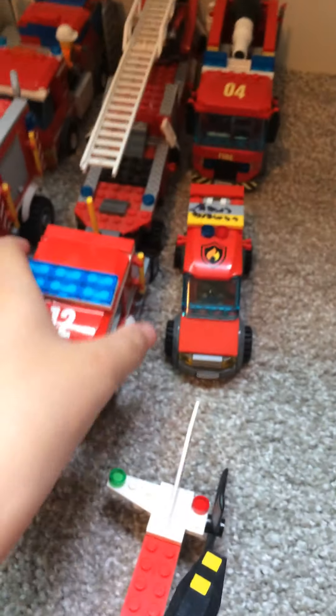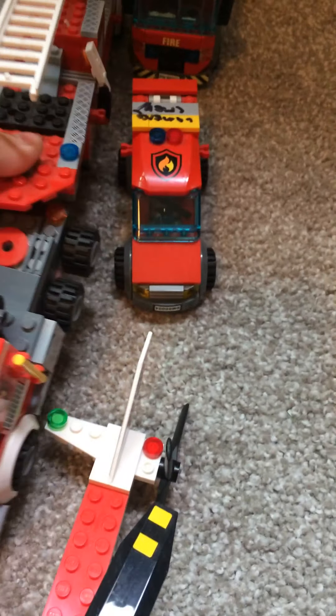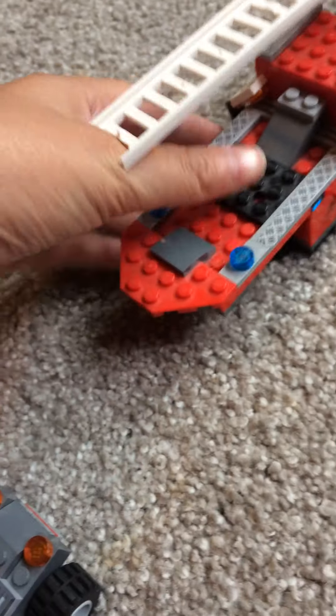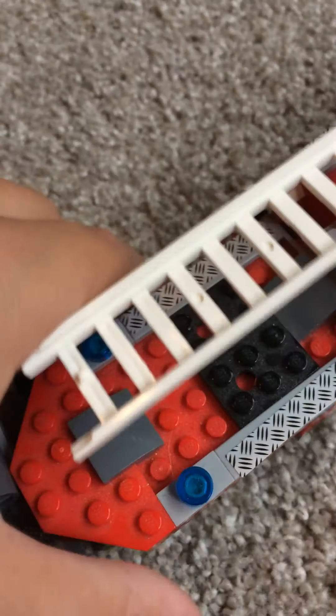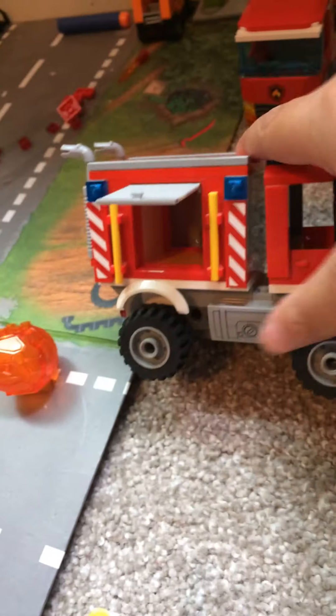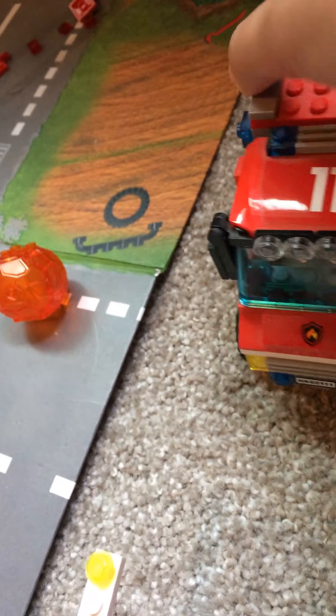And then we have a big fire truck. What we have here is the main part of it and then the ladder. We had one that had a little far thing in the back but I don't have it anymore. So I guess I'll use this as a supplies one.